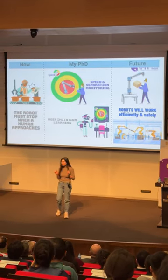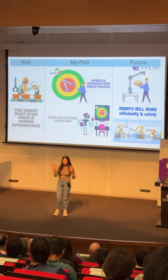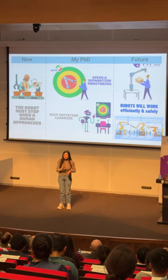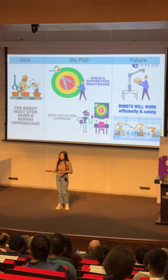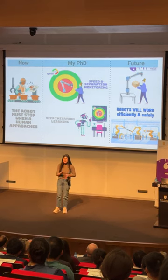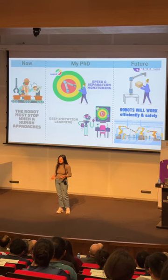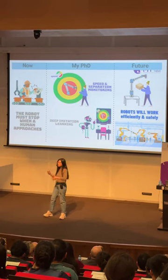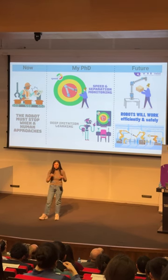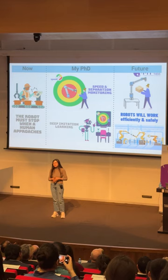Have you ever wondered how robots, particularly robot manipulators, work nowadays? Imagine there is a robot which needs to complete a pick-and-place task — a point-to-point motion in a fixed path — and there is a human working in the same space. There might be a situation when the human comes close to the robot, and in such situations the robot has to stop in order to ensure safe interaction, because safety is a key aspect in PHRI.